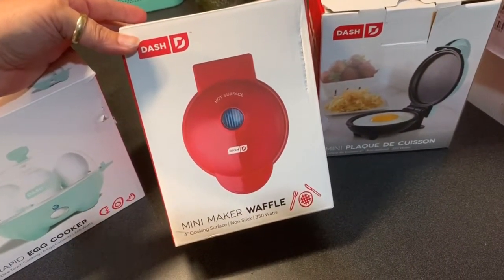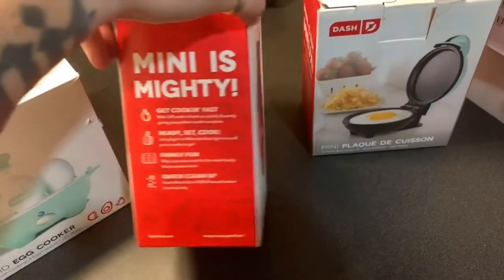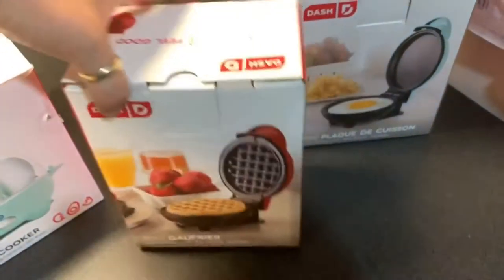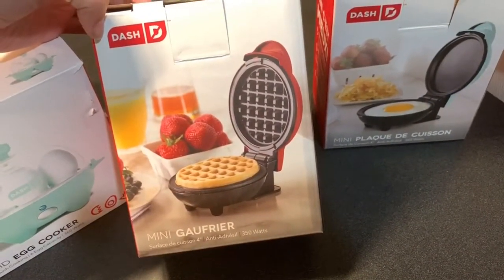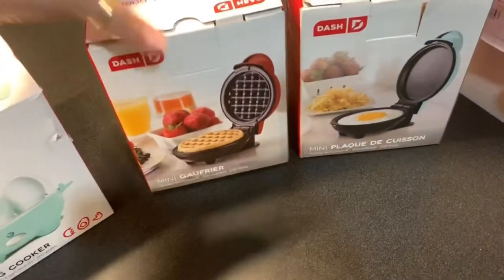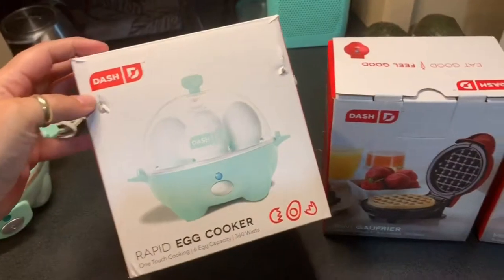The next product is the mini waffle maker with a four-inch cooking surface. Same things on the side, and then it shows the waffle on this side, which is pretty cool. I also picked up, along the same lines, the Dash company egg cooker.